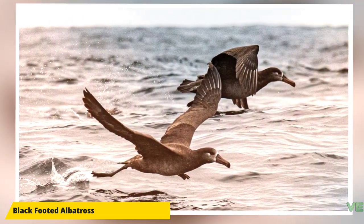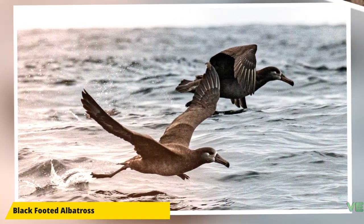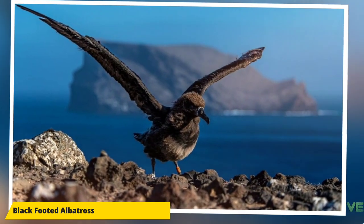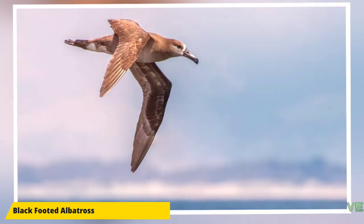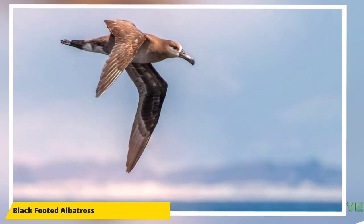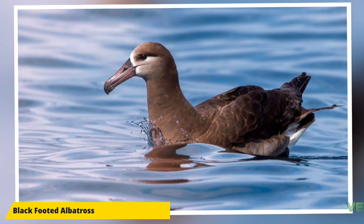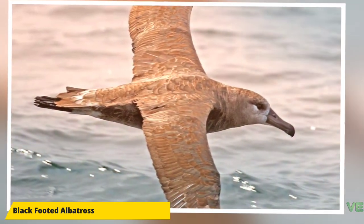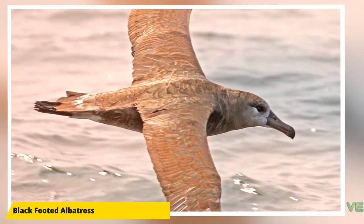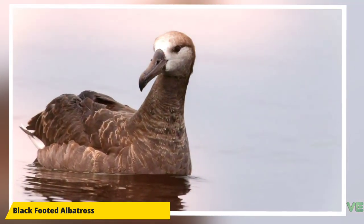This behavior probably evolved to ensure maximum trust between the birds, as raising an albatross chick is a massive energetic investment, and a long courting period establishes for both birds that the other is committed. They will start reproducing after about seven years, mating every two years. Nests are simple depressions scraped in the sand, into which one dull white egg with reddish-brown spots is laid. The egg is incubated for just over two months — 65 days — by both birds, with the male incubating more as the female leaves soon after hatching to recoup reserves used for egg laying.